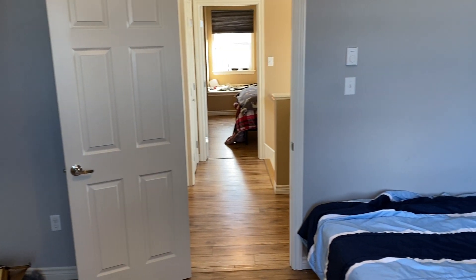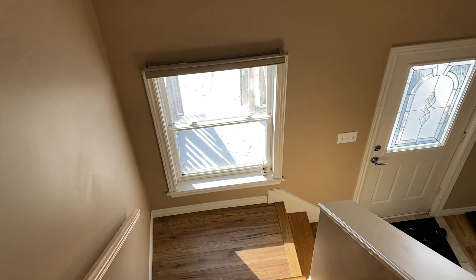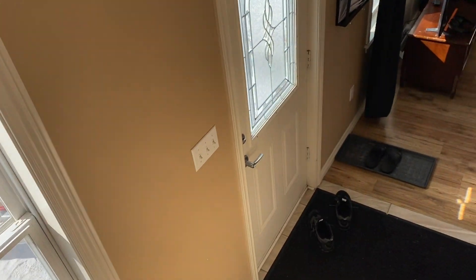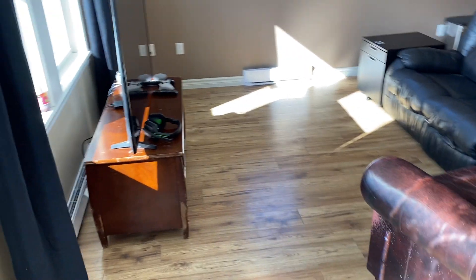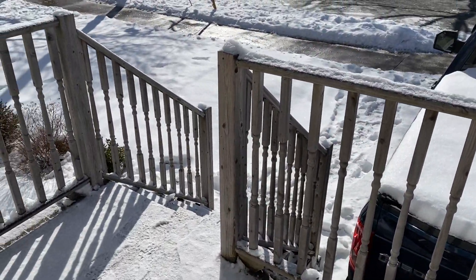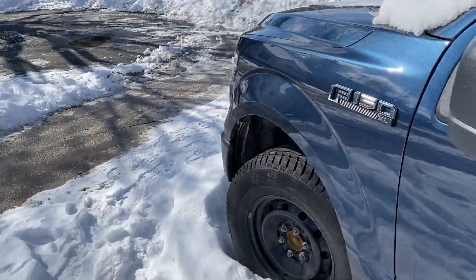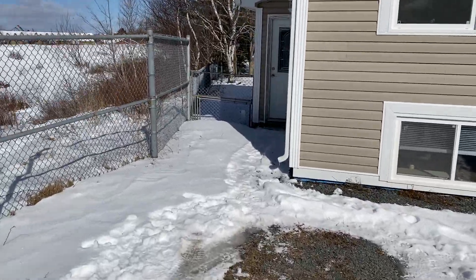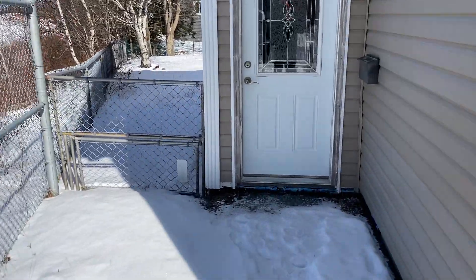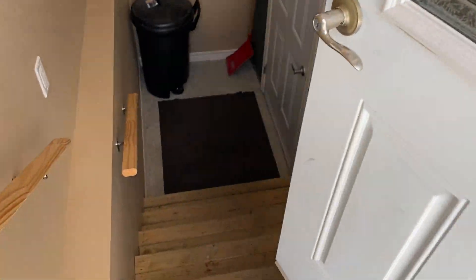That's the main part of the house. Now we're going back outside and downstairs. As a realtor, I'm asked all the time to find a home with a good in-law suite for extended family or grandparents who want to help with the kids — they're very hard to find, let alone one with its own power meter so everyone can pay for their own electricity. Here's the self-contained in-law suite with its own entrance and stairwell going downstairs.